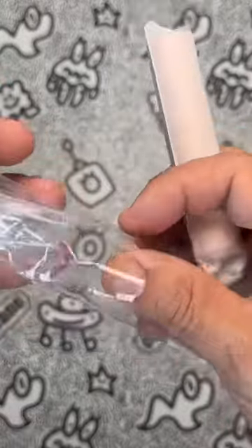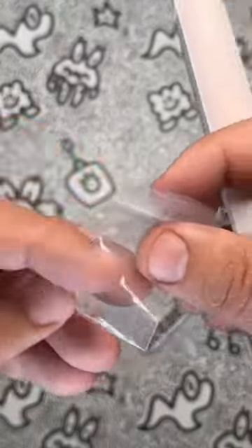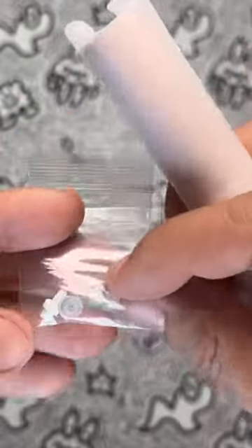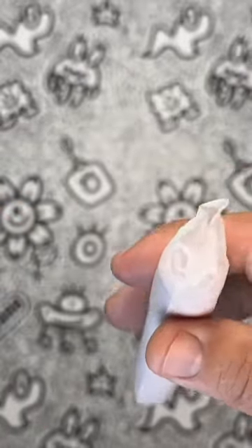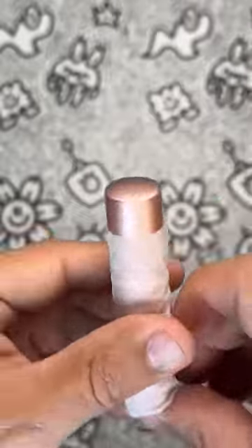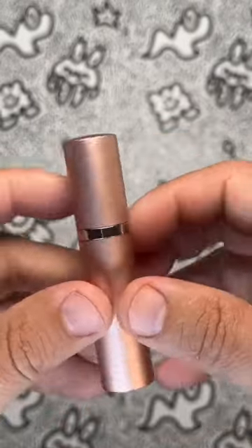But wait, there's more! This little guy is designed to save perfume, so you won't have to worry about constantly refilling it. With its portable size, you can bring your signature scent with you everywhere you go — from the beach to the bathroom stall. Hey, we don't judge!